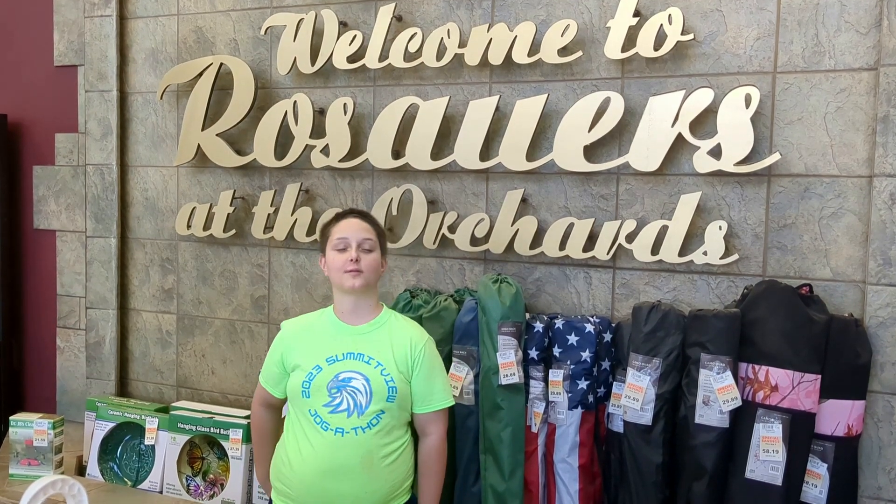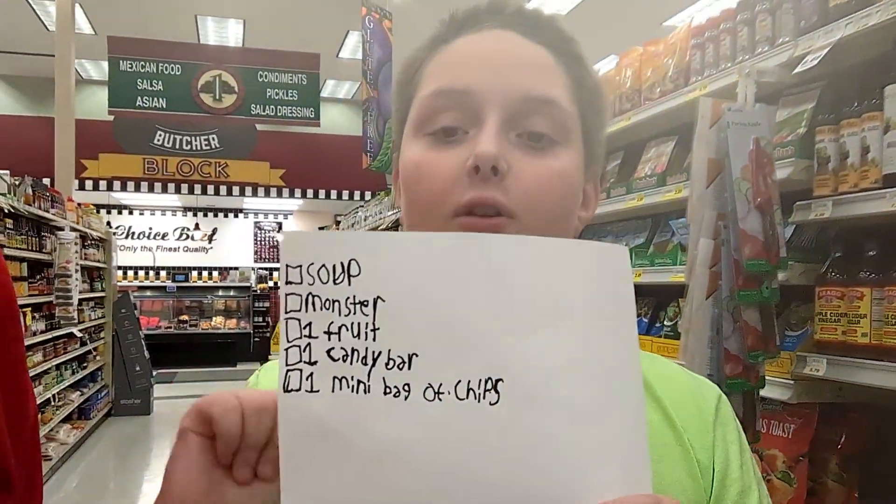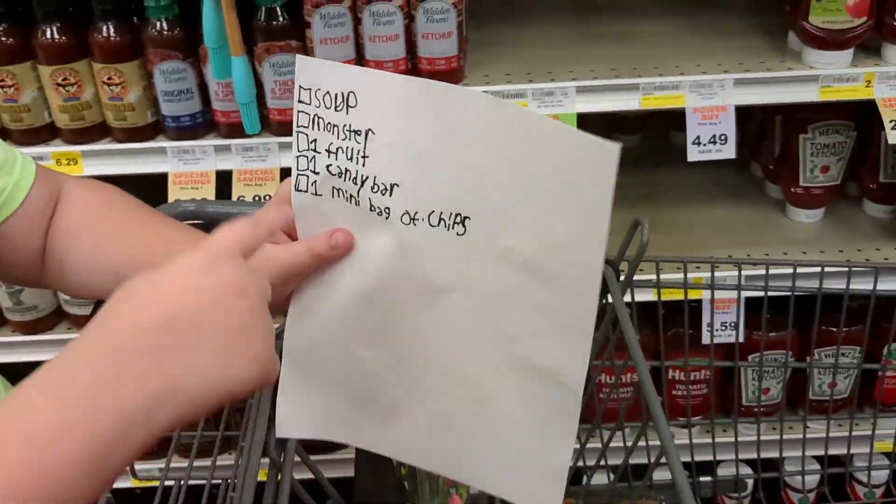Today we're at Roasters and we're going to learn about taxes. I'm with my brother and I got this list of items so I can learn about taxes. Let's see how much it's going to be. Alright Sam, what's the first item on the list? A can of soup. Okay, let's go find a can of soup.